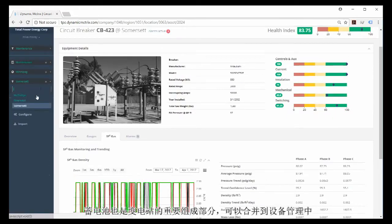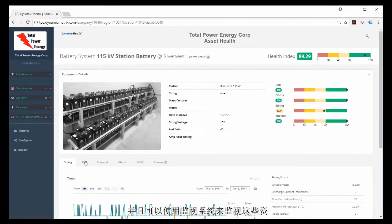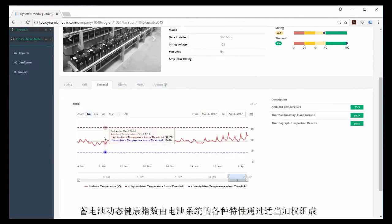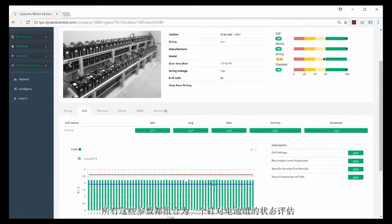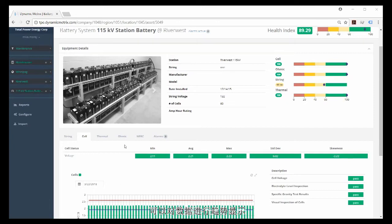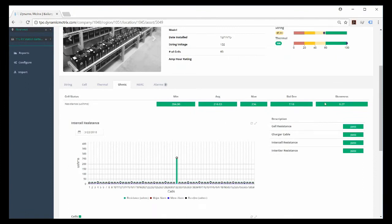Batteries are also a key component of the substation and can be incorporated into an asset management strategy. A loss of DC supply at a substation puts the protection system at jeopardy, and monitoring systems are available for these assets. The battery dynamic health index is comprised of various characteristics of the battery system weighted appropriately — individual cells have a lower impact than whole string parameters. All parameters are combined into a single condition assessment for the battery bank. Many battery monitoring systems provide intercell resistance, which determines whether there are bad connections between cells, and cell resistance, which determines individual cell health.